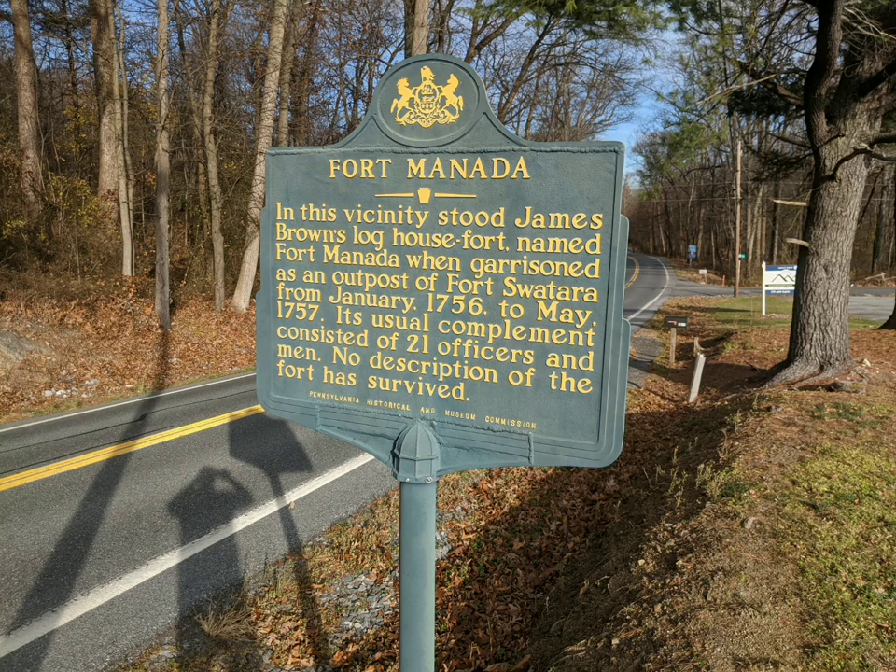In this vicinity stood James Brown's Log House Fort, named Fort Manita when garrisoned as an outpost of Fort Swatera from January of 1756 to May 1757. Its usual complement consisted of 21 officers and men. No description of the fort has survived.